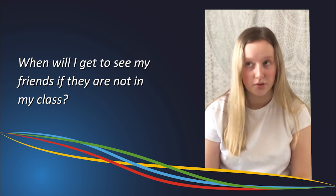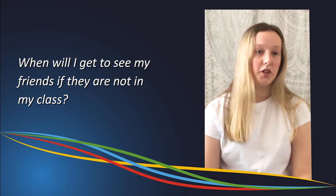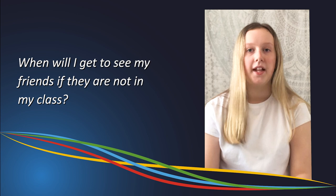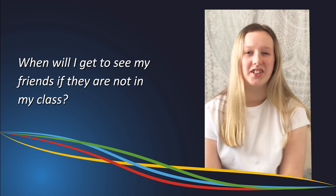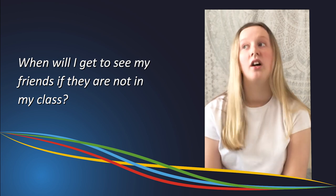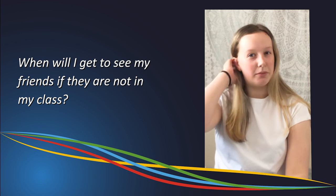At lunch and break you can see new friends, sit with them at the same table, play football with them, or just sit down and have a little chat. At lunch and breaks you can wander around, get some food, and eat — personally, I love eating! And yeah, that's pretty much it — you can just get to see them at lunch and breaks.